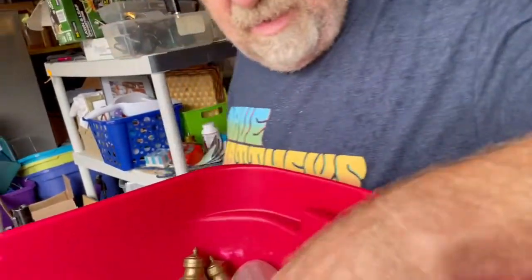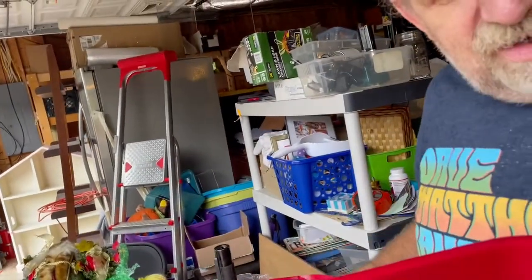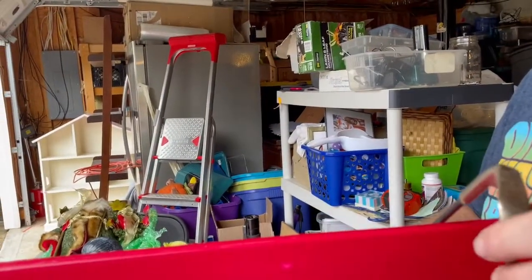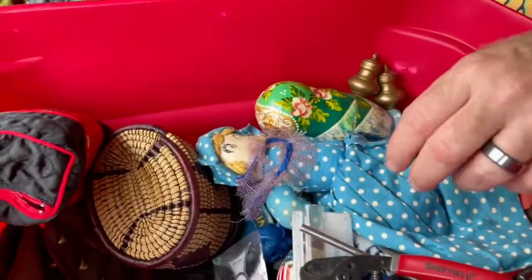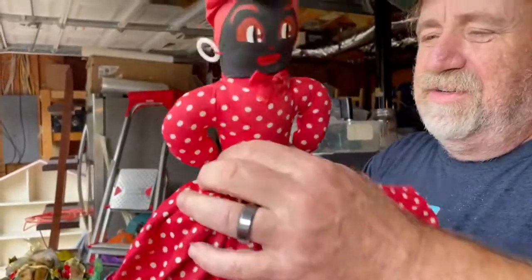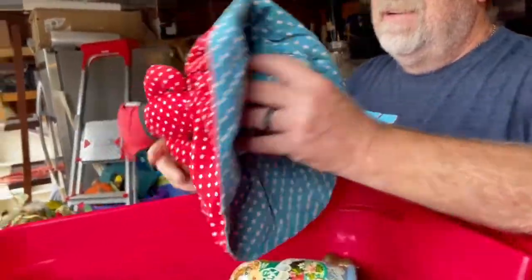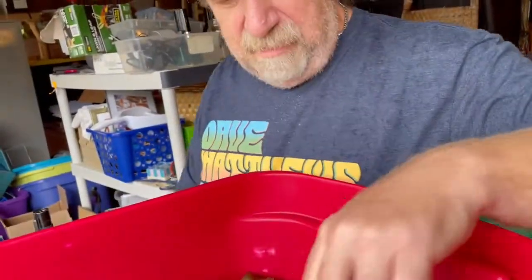Here's a Russian doll — those are normally cool, we don't usually sell those online, they wind up in the booth. This is one of those little desk set things — just a jar, either old or meant to look old. I don't know if that's reversible. And here's some scrap metal.